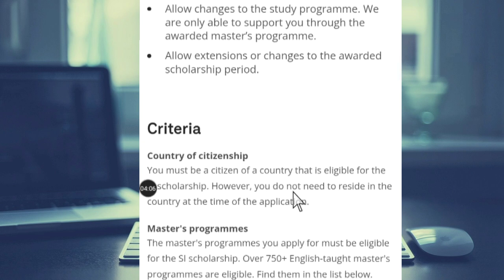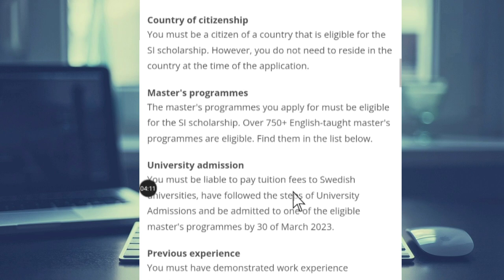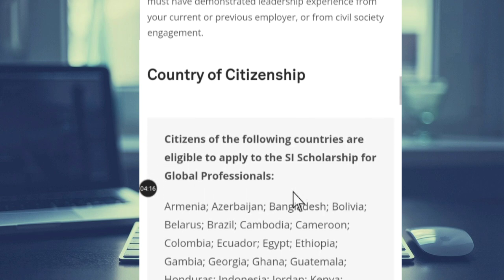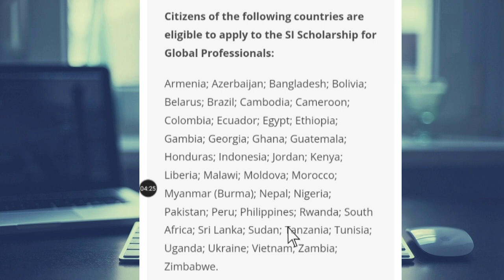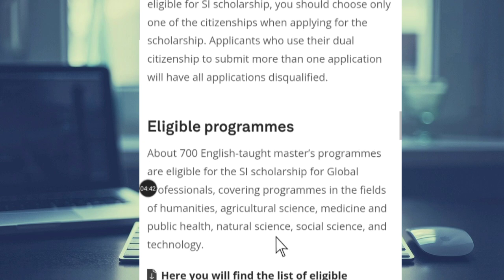The selection criteria include country of citizenship, master's program, university admission, and previous experience. Scrolling down to the country of citizenship, if you find yourself in one of these countries you can apply: Armenia, Azerbaijan, Bangladesh, Bolivia, Belarus, Brazil, Colombia, Cambodia, Cameroon, Ecuador, Egypt, Ethiopia, Ghana, Honduras, Indonesia, and many more. There are lots of eligible countries — check the full list to see if your country qualifies before starting your application.